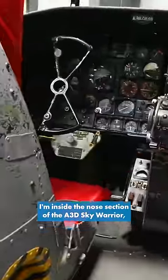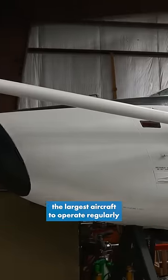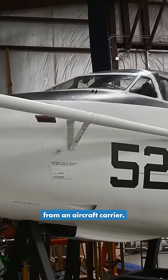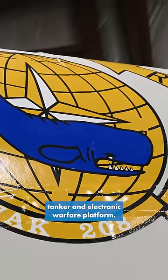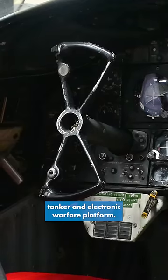I'm inside the nose section of the A3D Sky Warrior, the largest aircraft to operate regularly from an aircraft carrier. The Whale was versatile and can be used as a bomber, tanker, and electronic warfare platform.